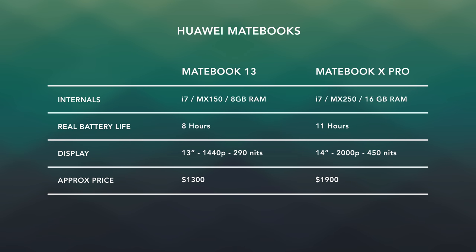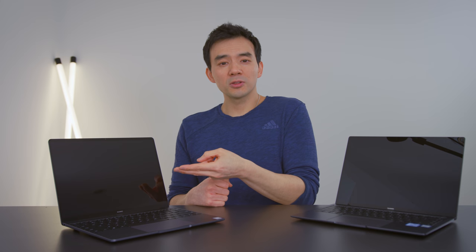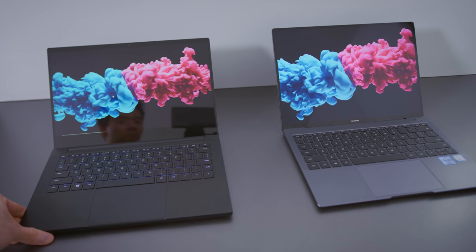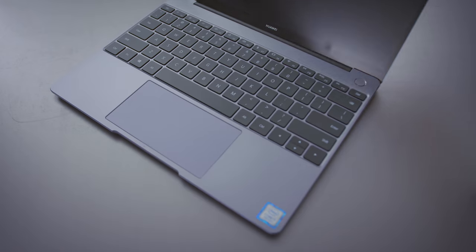The hardware on these MateBooks is excellent — there's no denying that. But the pricing is a little more than I expected. The MateBook 13 comes in at $1,300 and the X Pro comes in at $1,900, both for the dedicated graphics versions. That's on par with any premium Windows laptop on the market right now, and there's nothing wrong with that — these are clearly premium devices. But last year, the MateBook X Pro was about 20% cheaper than it is now. I think Huawei knows they're making good hardware and they've bumped up the price because they can. The X Pro costs more than the Razer Blade Stealth, which was already a very expensive device.